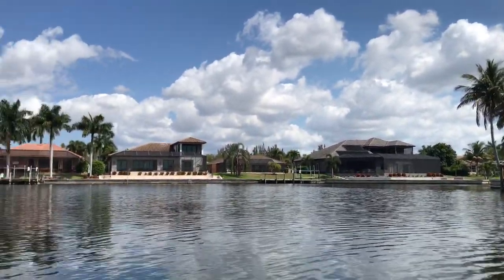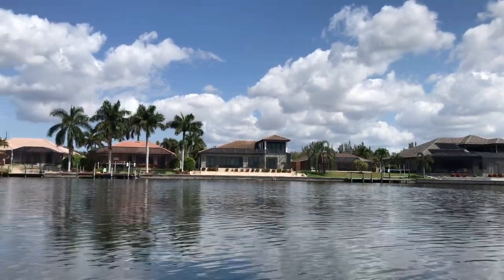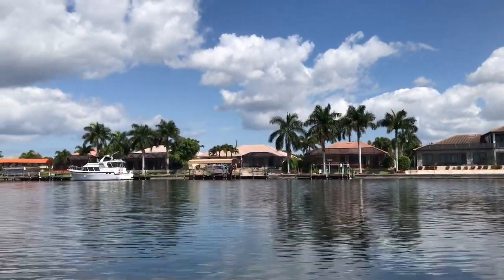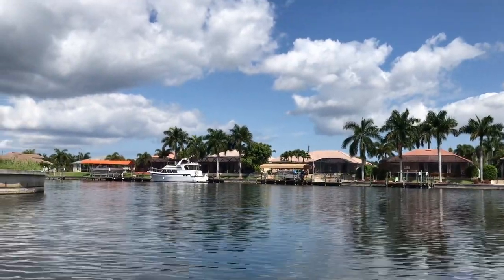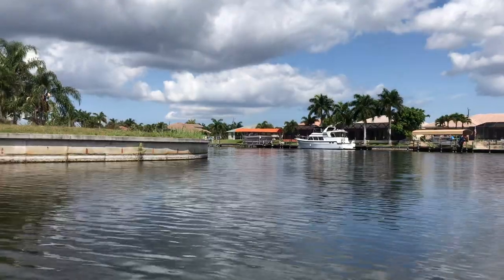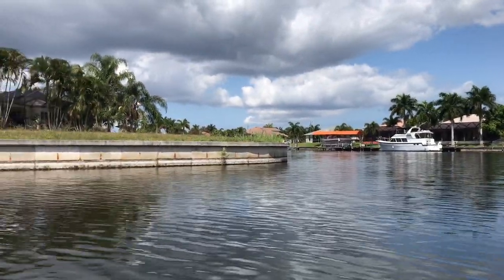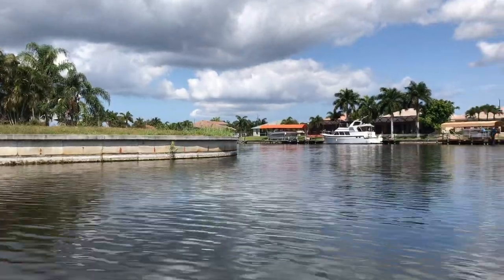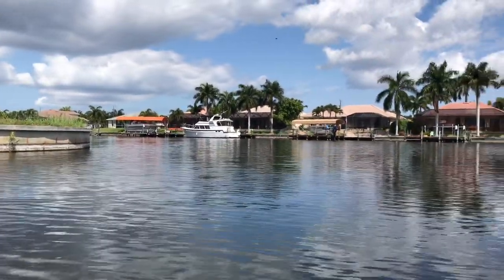I just wanted to show you what it looks like from the water. There are all sorts of houses — big, small, old, new, and even vacant lots. All kinds of boats big and small.